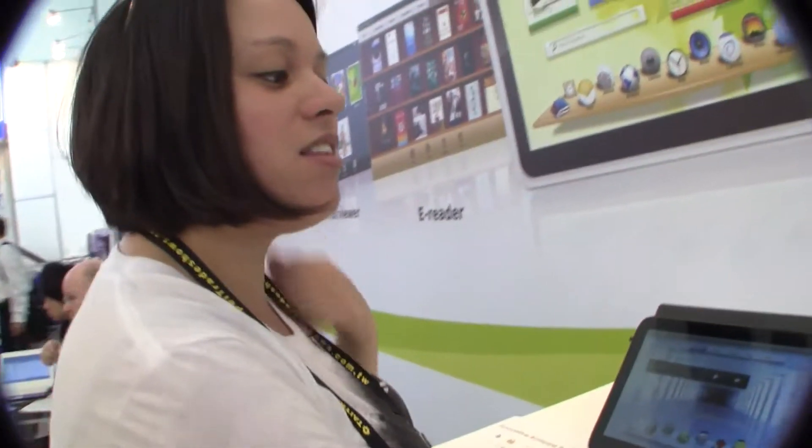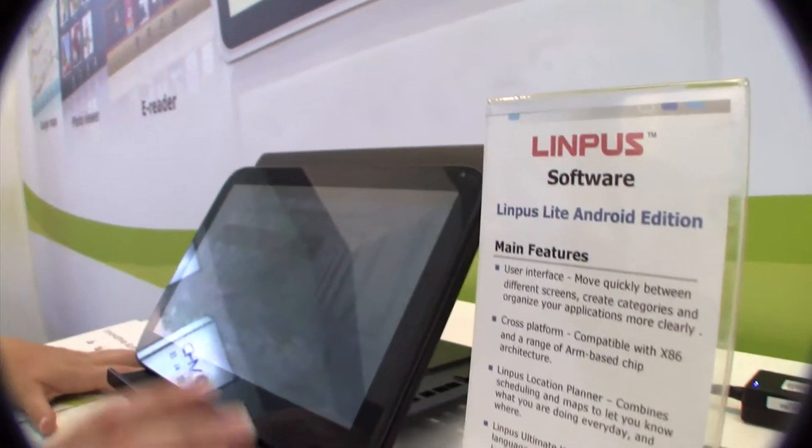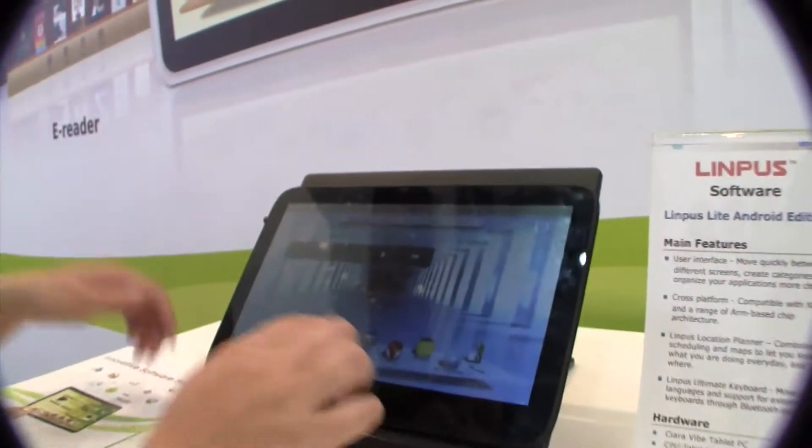Nicole Scott here for Netbook News, and here we are at the Limpus booth. These guys are best known for their Amigo builds, as we see them on pretty much all the shipping netbooks out there. But at Computex 2011, they've actually launched Limpus Lite Android Edition — this is Android 2.3 with heavy customization.